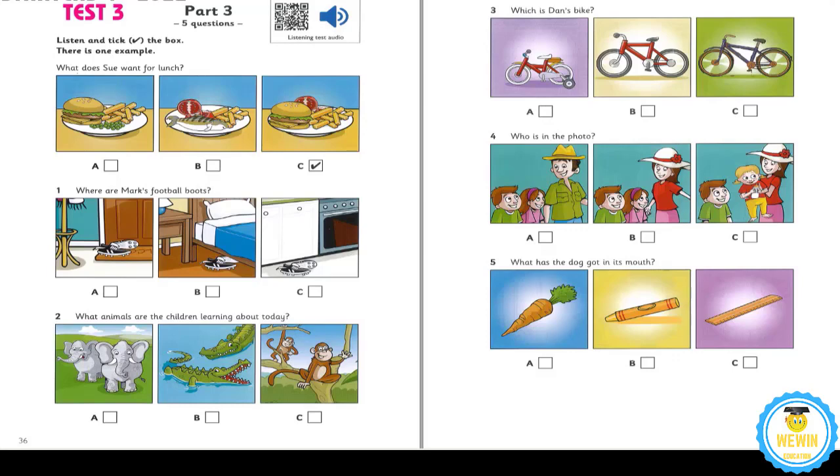3. What a nice bike, Dan. Is it yours? No, that isn't mine. That bike's very small and I'm big now. So have you got a new bike? No. I've got my brother's dirty old bike, but it's great. I love riding it.